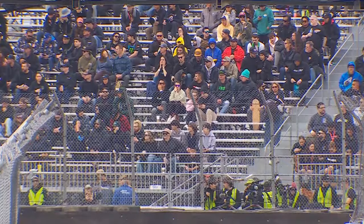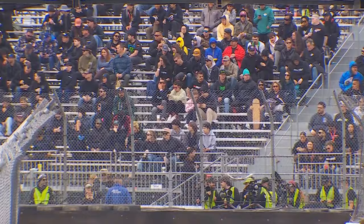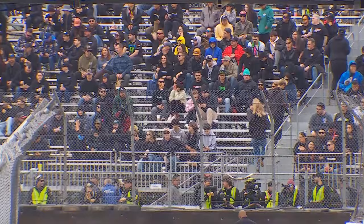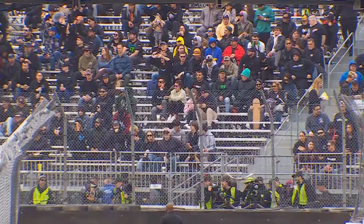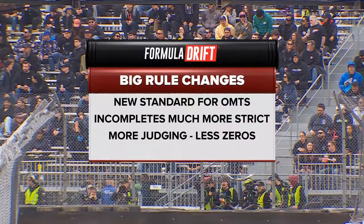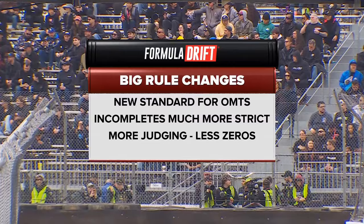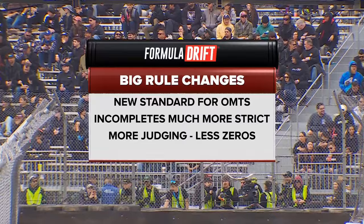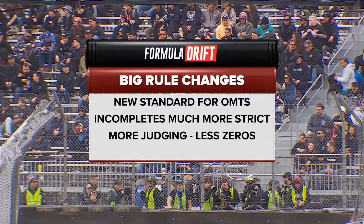This also ties in with the fact that there are no more protests — judge's decision is final. There is a provision after the event where you can apply and do some paperwork. And a new standard for One More Time: essentially the battle has to be an 85-point run to qualify for OMT. If it's a really bad battle, we don't want to see it again — it defaults to the lead run, and whoever had the better lead run goes through. More judging, fewer zeros. It'll help show flow and consistency.